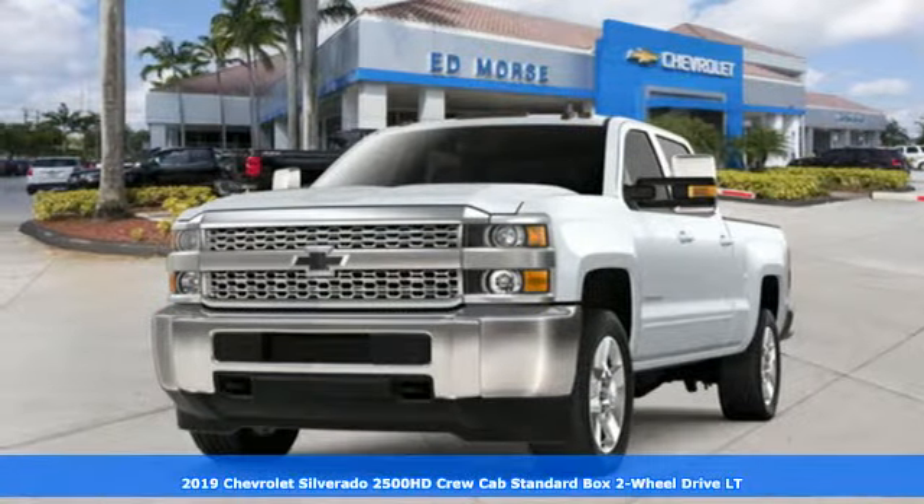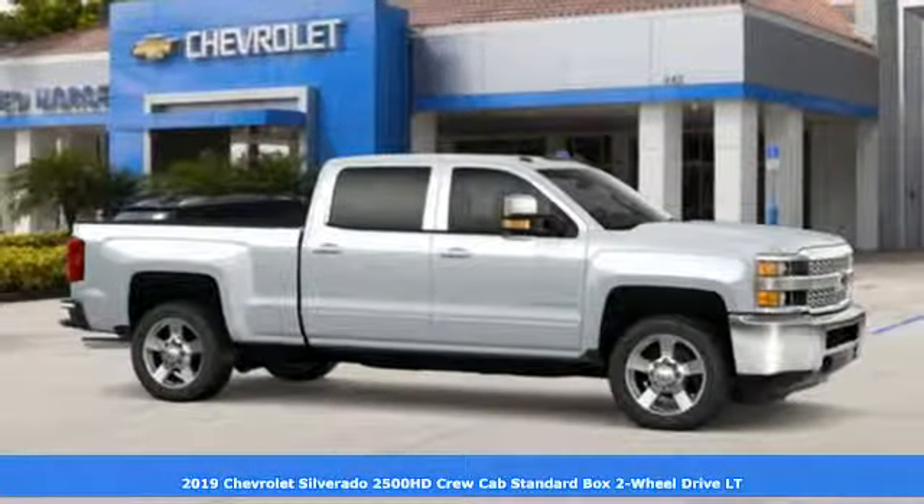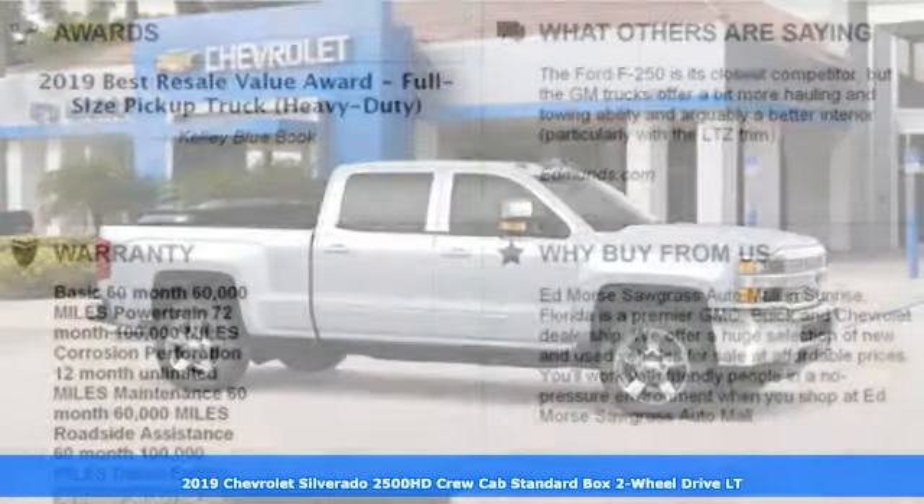It's a new 2019 Chevrolet Silverado 2500 HD. In a Chevy, the journey matters more than the destination.